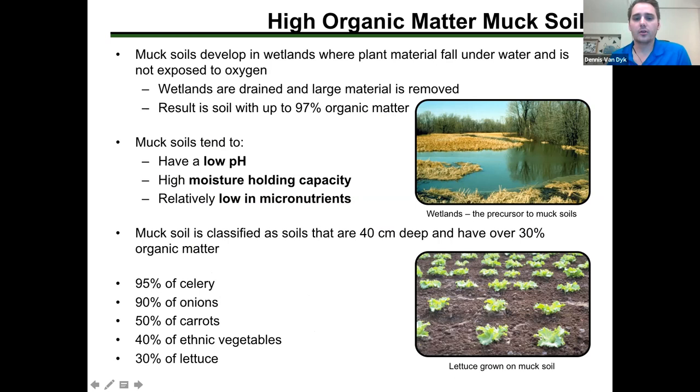Muck soils developed under wetland conditions — they're basically dead and decaying plant material built up over time. When we drain that marsh or muck area, there's a large amount of dead and decaying matter that is basically 97% organic matter. It starts to degrade and break down as soon as it's exposed to oxygen.